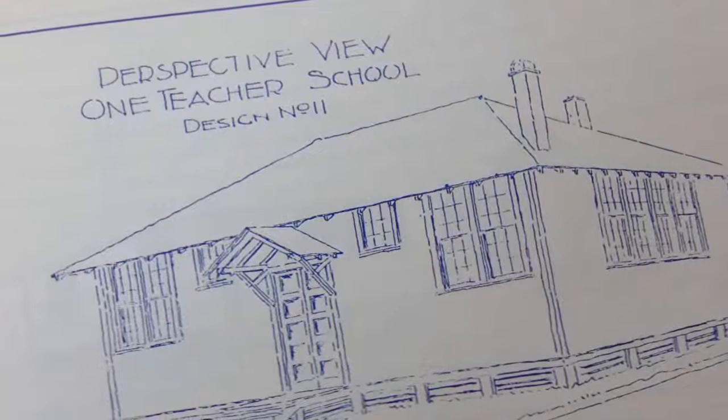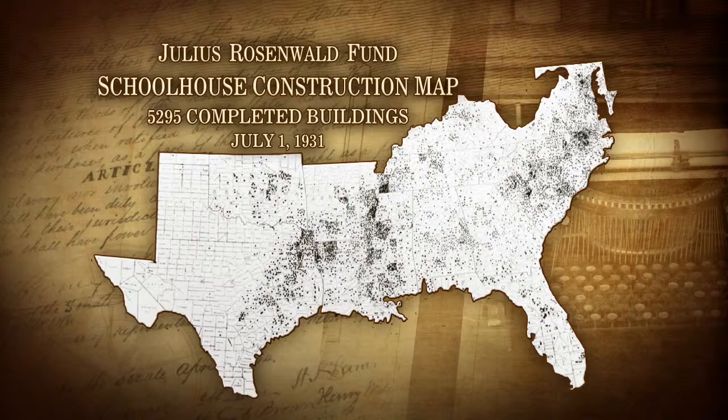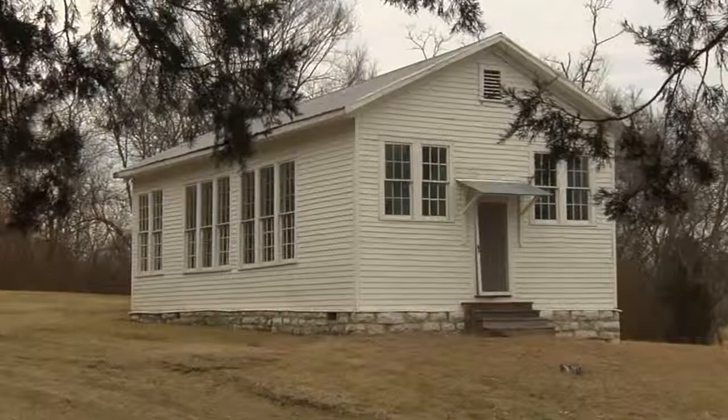By 1920, Rosenwald's building program was being operated out of offices in the Cotton States Building in Nashville. The Rosenwald program eventually reached 15 states and built over 5,000 school facilities — not just schools but also vocational buildings and teachers' homes. It began small and gradually spread across southern states and then into the lower Midwest when Missouri was accepted into the program, operating only in states with segregated systems of public education.